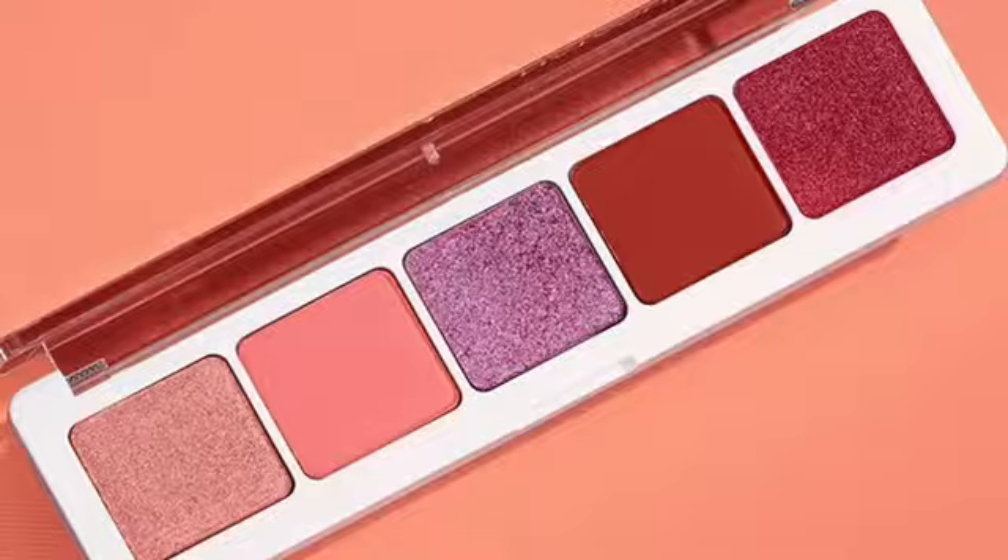The other Natasha Denona item is the Coral palette. This is really tempting — I like peach, and this one is almost half and half shimmers and mattes. But I feel like it's not very coral; it's more peach with red and a purple. Is it for me? Maybe. But it's too expensive and I don't need it — I have colors like this.